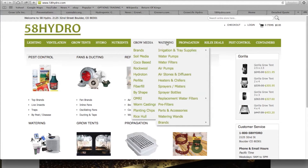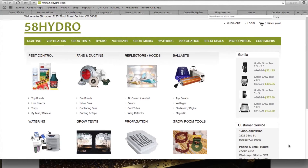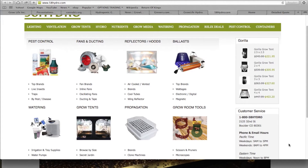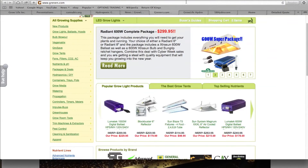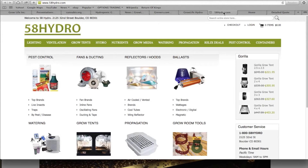They also have 58hydro.com, another website which has everything — lighting, ventilation, grow tents, hydro nutrients, media, everything you could possibly need. So if you are doing research at home on how to grow cannabis and decide you want to, you could just go to one of these sites and order your grow tents, grow media, fans, lights, and buy it all in one. There are a lot of websites selling hydro supplies, but this one — they have two — and they're very professional looking.